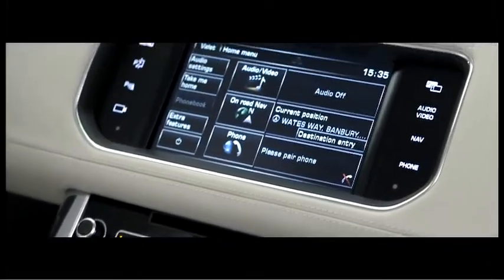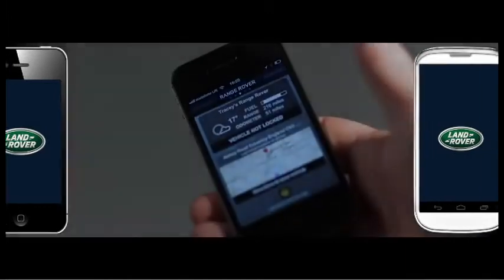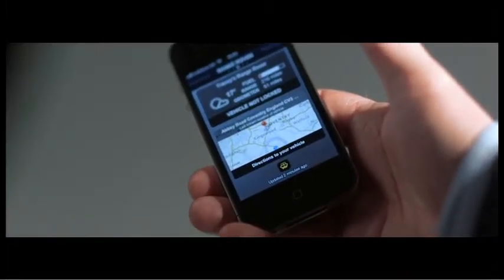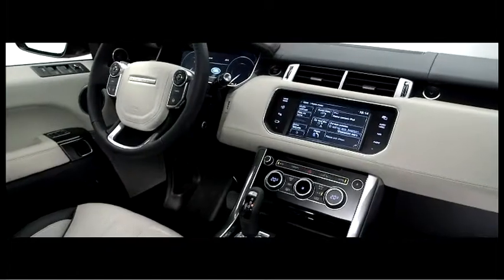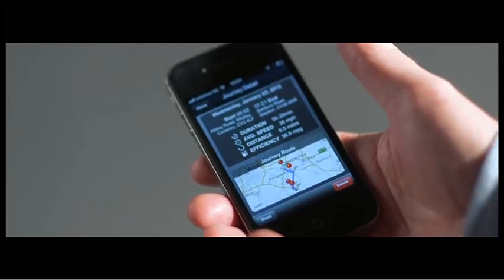The tech in this car is bang up to date. We've developed a brand new smartphone application for both Apple and Android users, which enables you to keep in touch with your car at all times. For business users, the car can automatically email you on a weekly or monthly basis, providing details of all the journeys you've made — making completing your expenses very easy.